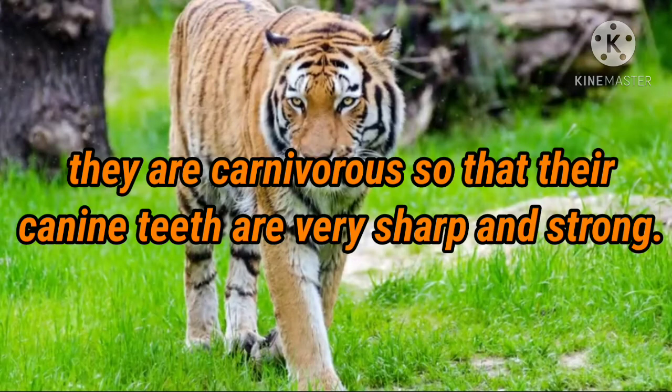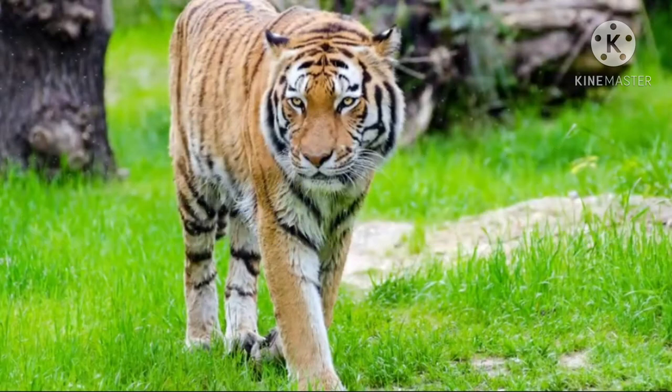As carnivorous animals that eat the flesh of other animals, their canine teeth are very sharp and strong, so they can easily tear the flesh. These are the adaptive features of animals living in the tropical rainforest. I hope you all understood what was taught today in this session — go through this lecture, and until then, thank you and stay blessed.